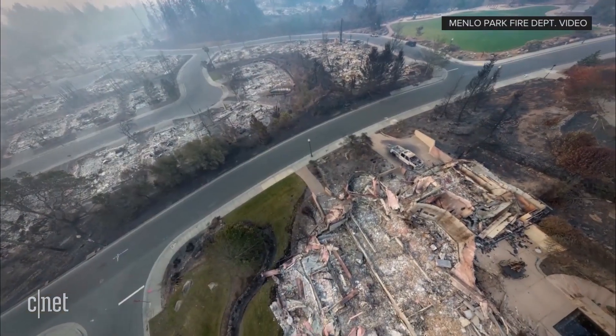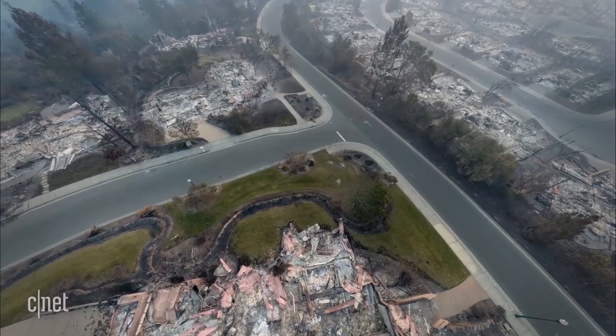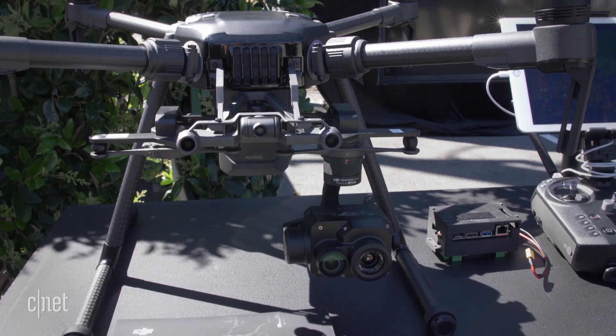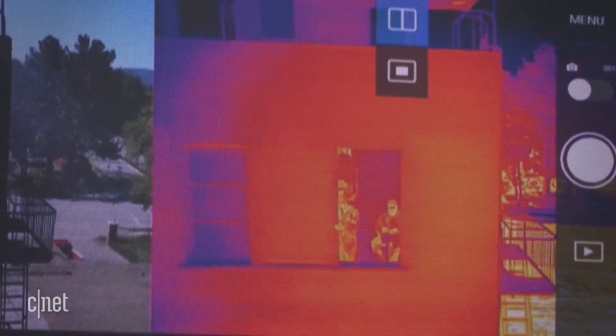Drones also create detailed 360-degree aerial images to map burned-out areas after the fires pass through. With a drone, you can get nearly the same level of capabilities without putting a person in an aircraft, which is incredibly expensive. The drone's very low-cost relative to what you get back. Cameras on the drone give pilots a bird's-eye view so crews can see things like the hottest part of the fire, whether or not a fire has crossed a containment line, or if people are in danger.